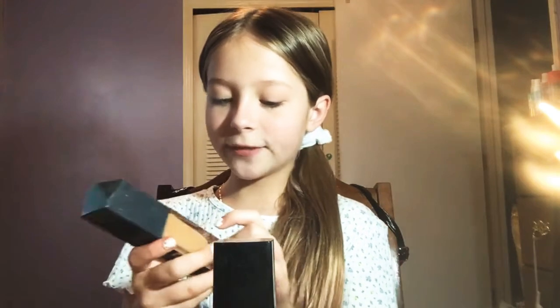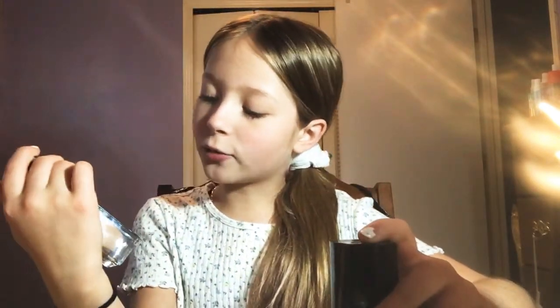I'm going to be mixing foundations today. I'm going to mix the Believe Beauty Skin Finish Foundation — I don't think you can even see — with the Wet n Wild Photo Focus Foundation. I have the Believe one in Natural Tan and the Wet n Wild one is in Soft Ivory.